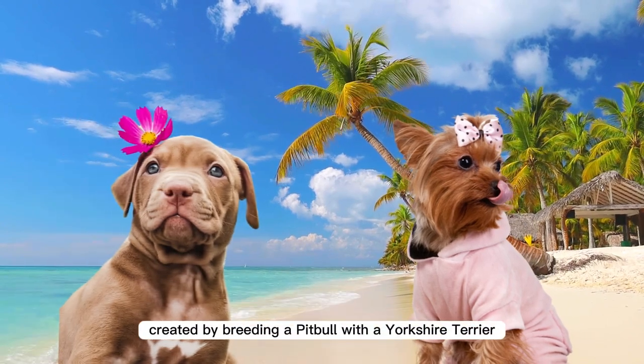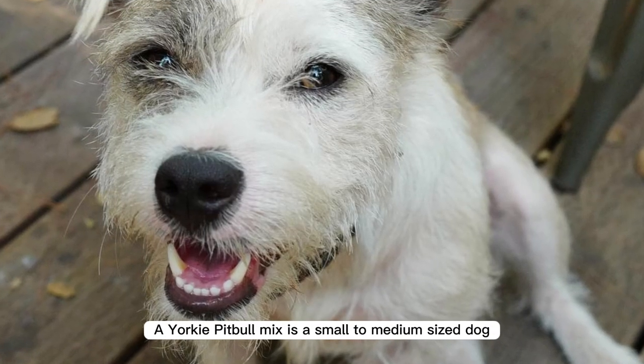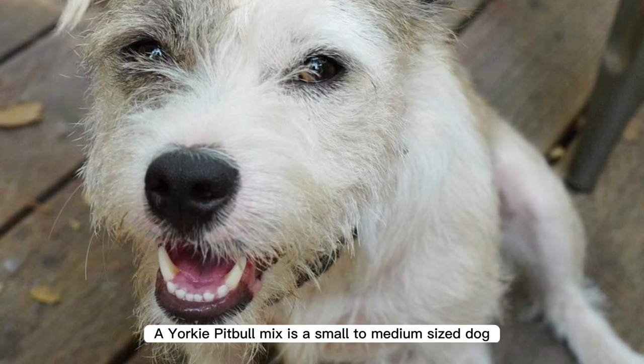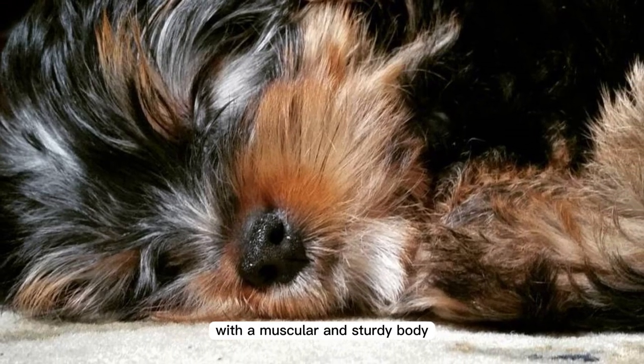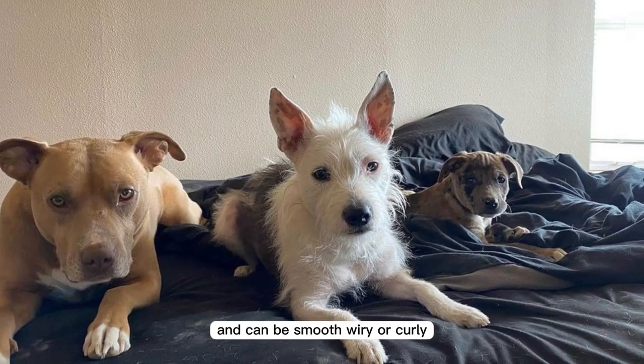A Yorkie Pitbull mix is a small to medium-sized dog with a muscular and sturdy body. The coat can be short or medium in length and can be smooth, wiry, or curly.